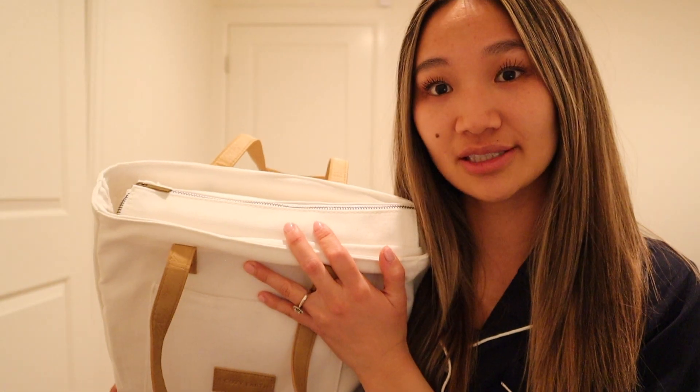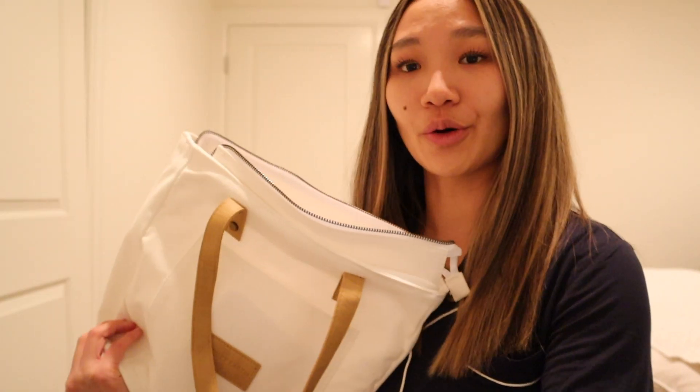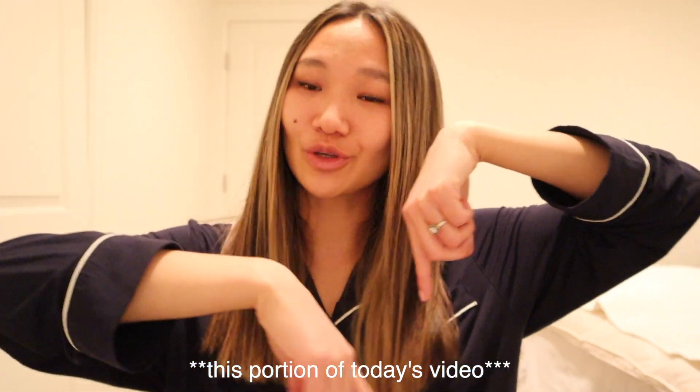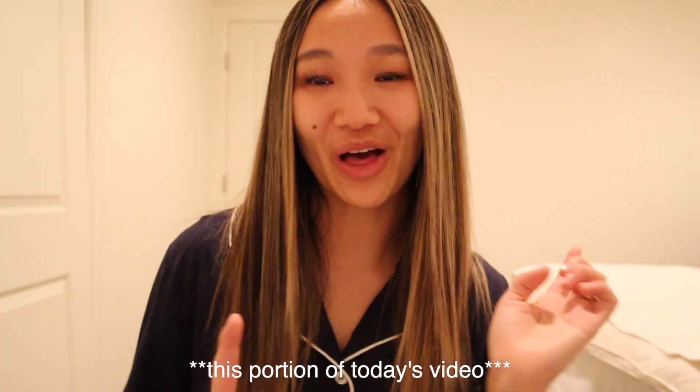I'm also super excited about their bedsheets — and can we talk about this packaging? This is the cutest packaging I've ever seen. These bedsheets are also temperature regulating, so basically I'm going to be getting the best sleep of my life, which is super important in nursing school. We've got the fitted sheet, the flat sheet, and some pillowcases. They also have new colors for spring — lilac and powder blue. Thank you to Cozy Earth for partnering with me, and don't forget to click the link in the description or use my code. Now back to the vlog.